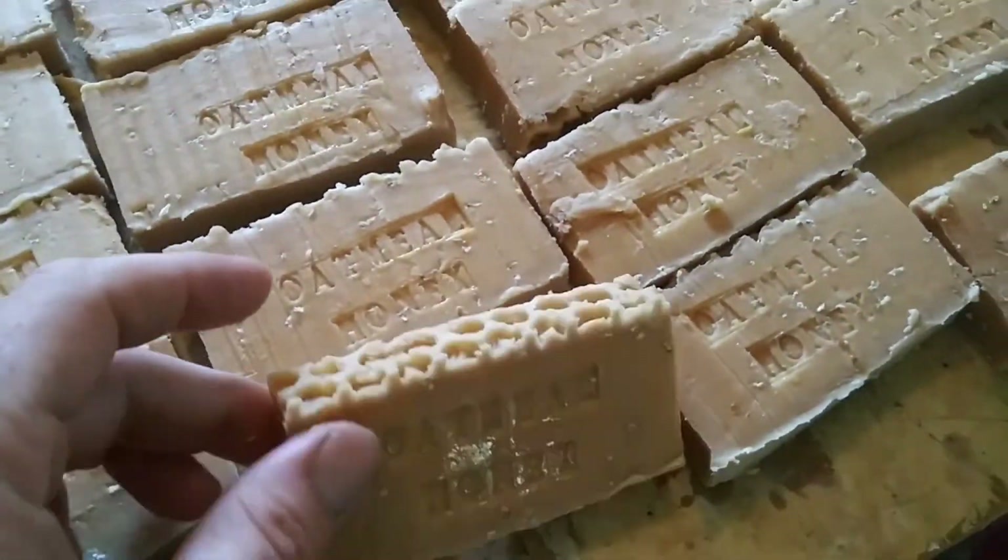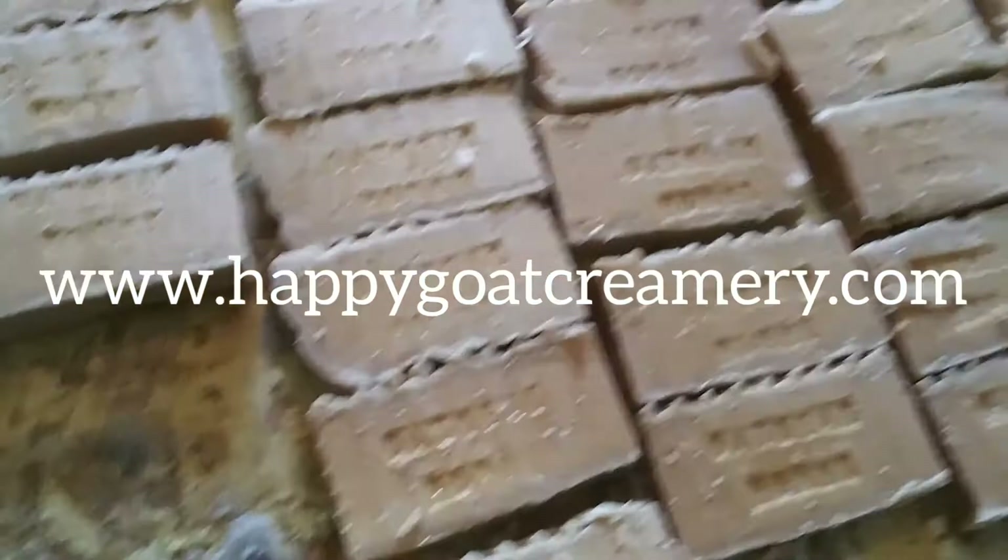What do you think? Did it turn out amazing? Some of them have a little bit of honeycomb and some of them have a lot.